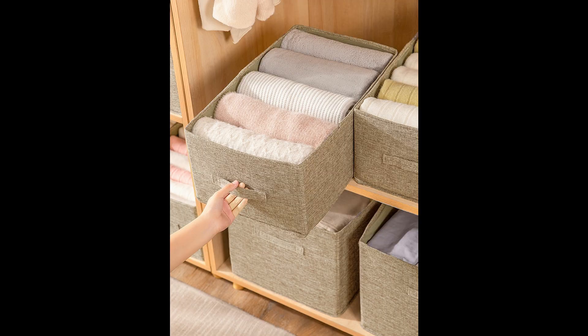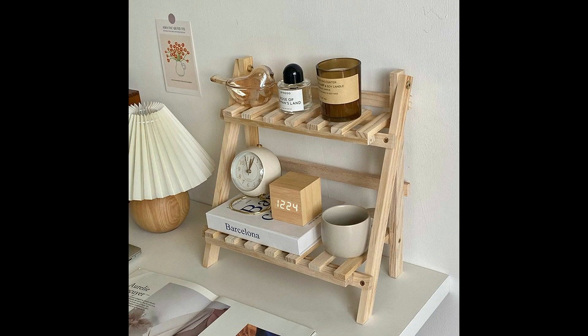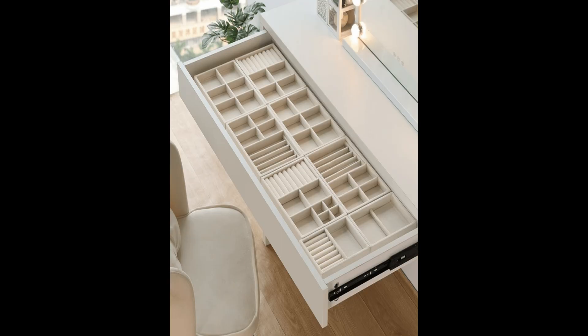25 clever bedroom storage ideas to keep your space organized, no matter how small. DIY and budget-friendly ideas to store clothing, accessories, and more.